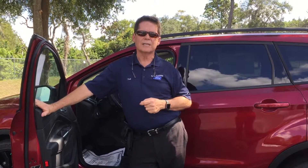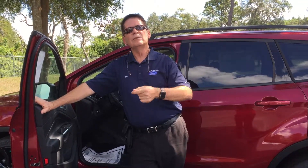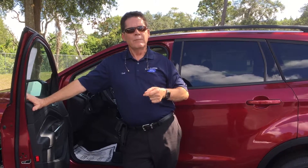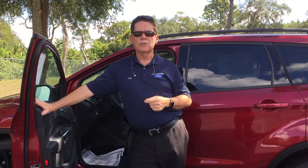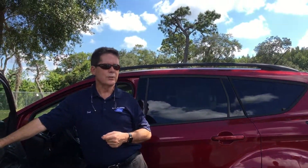Enhanced park assist is another thing that's just been added to the new Escape. It will not only parallel park, but also give you assist in perpendicular parking in those tough-to-park situations. There's also a lane keeping system — if you're driving late at night on an unfamiliar road, it'll alert you by vibrating the steering wheel and giving audible warnings if the situation persists.